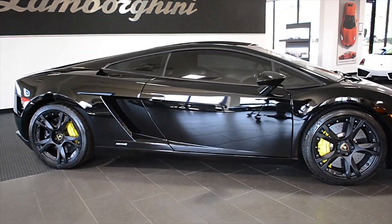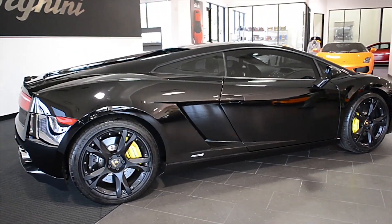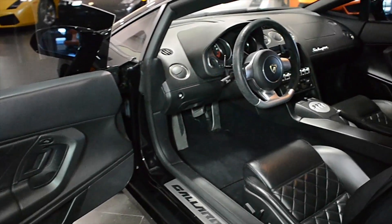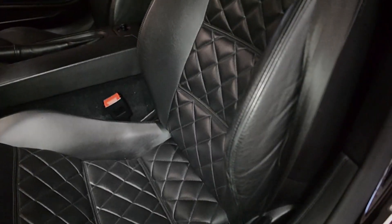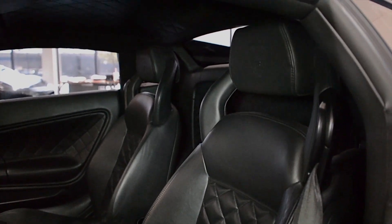Lamborghini Dallas proudly presents a 2009 Lamborghini Gallardo LP560-4, equipped with a 5.2L, 560hp V10 engine and a 6-speed e-gear transmission. This car is finished in a gorgeous Nero Noctis exterior color and Nero Perseus full-leather interior, along with the Q-Satura pattern stitching throughout.